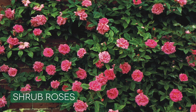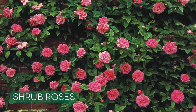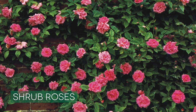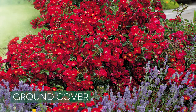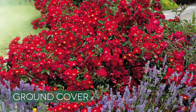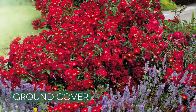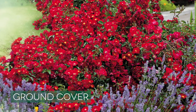Next are shrub roses. They're exactly what they sound like — they're shrubs, just a bush with lots and lots of flowers. The heights can vary, so make sure you know what you're buying before you place your order. Next kind are ground covers. They're not true ground covers like a lawn or grass, but they tend to grow very low and spread. They're also good for growing over banks, spilling over walls, even in a hanging basket.